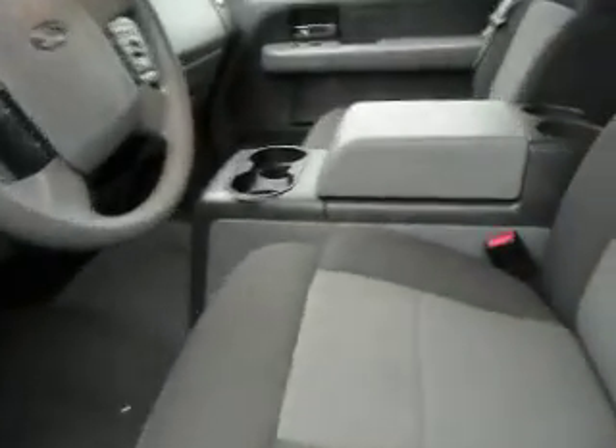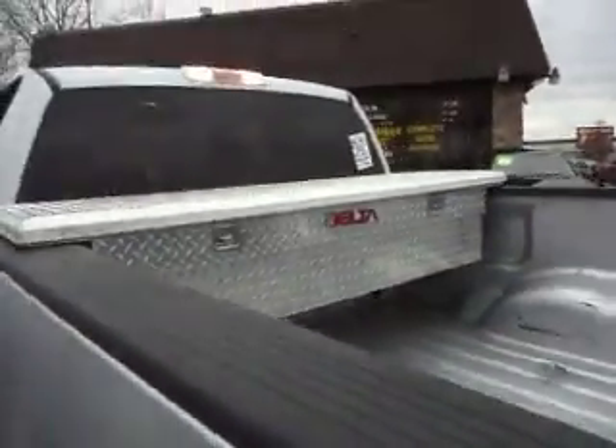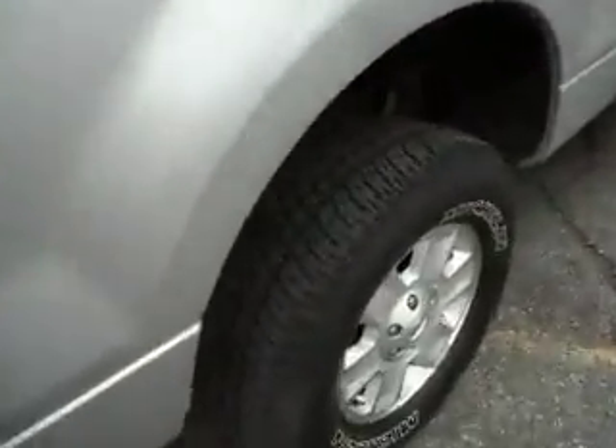The interior is in nice shape — this one's got the center console, very clean upholstery, and overhead console. No rust. Take a look at the back here: seats, carpet, everything is in nice shape. It's got a nice diamond plate tool box.